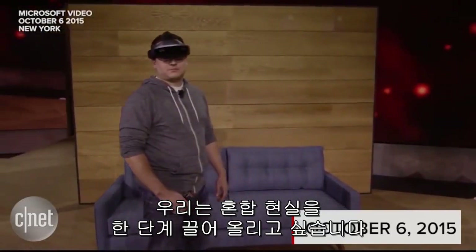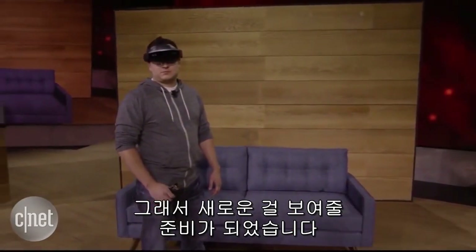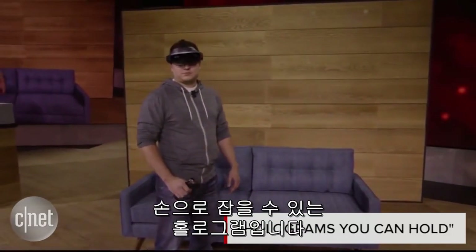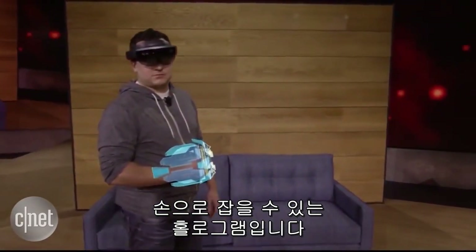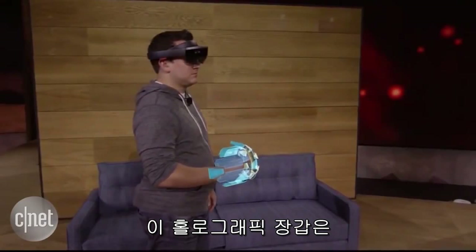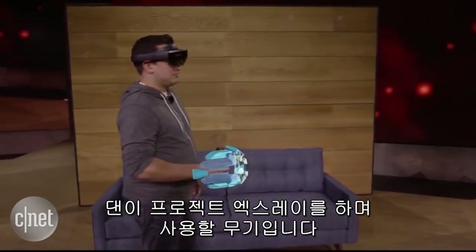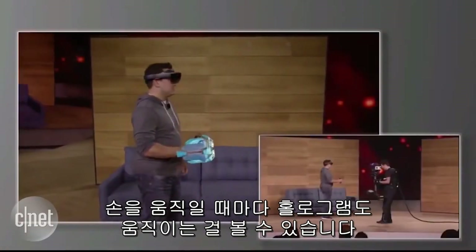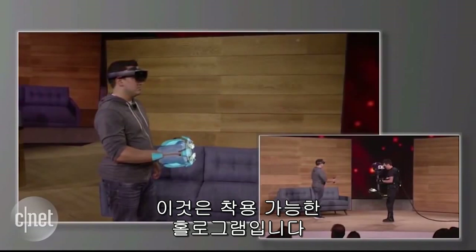We want to take mixed reality one step further, so we've got something new to show you — holograms you can hold. This holographic gauntlet is the weapon that Dan will be using while playing Project X-Ray. You'll notice that as he moves his arm, the hologram moves as well. This is a wearable hologram.